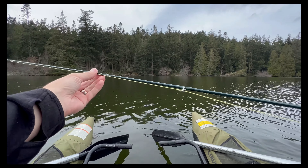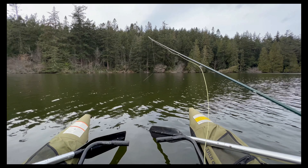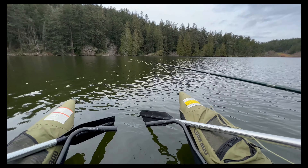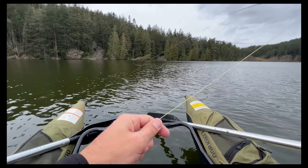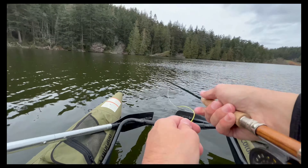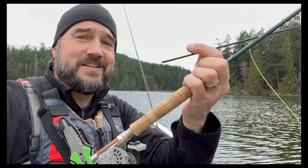I've got my three-weight and I just got this little dry fly, and I am thinking this is going to work. There are fish rising all around me, they're sipping something on top. Come on — I'm thinking this could be the ticket. Let's see if I'm right.